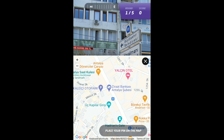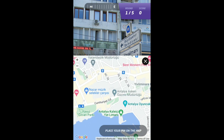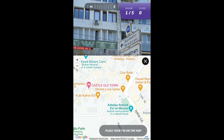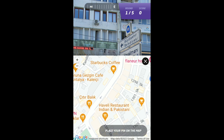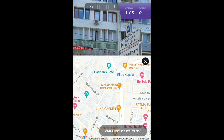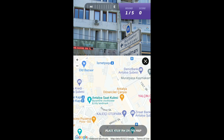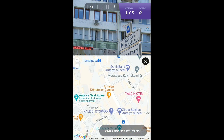We're in downtown Antalya. I've created a polygon just for the city center, so I don't want to go too far while keeping it possible for me to actually get there. The big avenue is Atatürk Caddesi — that's what I thought. We have Hadrian's Gate somewhere around here, and Saat Kulesi — that's the clock tower.